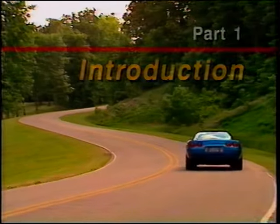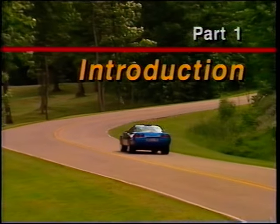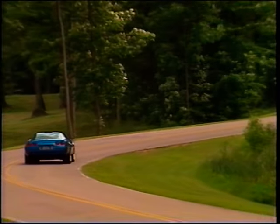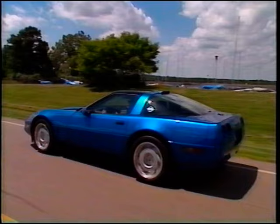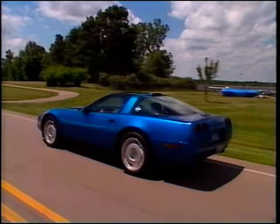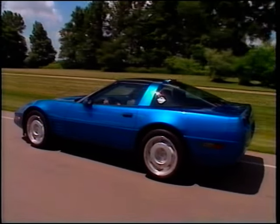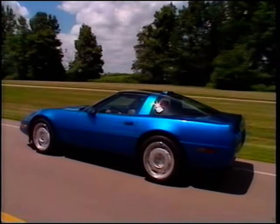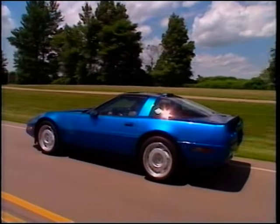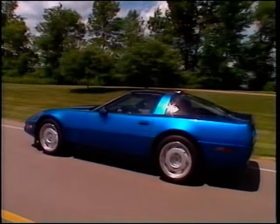The Chevrolet Corvette ZR1, a showcase for technological superiority that maintains Corvette's tradition of performance leadership it's enjoyed for over three decades. Since the 1990 model year introduction of the ZR1, Corvette's reputation has been elevated to the highest levels as it competes tire to tire with the world's most exotic production sports cars.